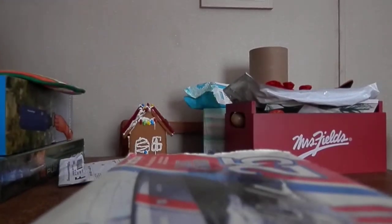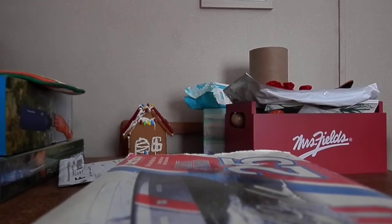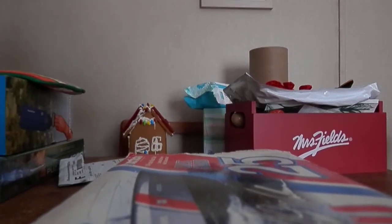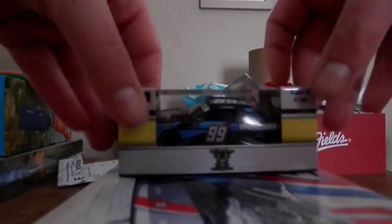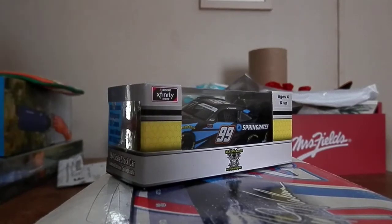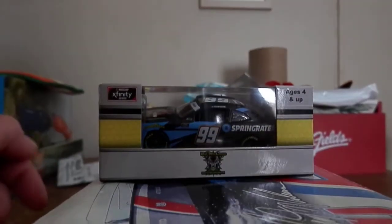What's up guys, it's meo and I'm back with another video. I have another NASCAR diecast review to do today, and this one was a little bit delayed — I'll explain why in a moment. This is the Stefan Parsons number 99 Dogecoin Chevy for BJ McLeod Motorsports.